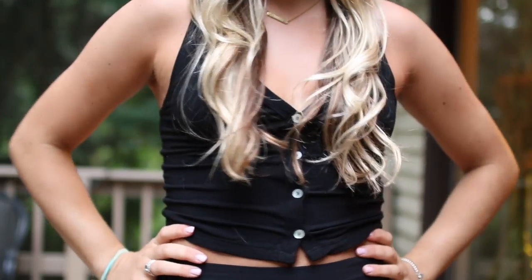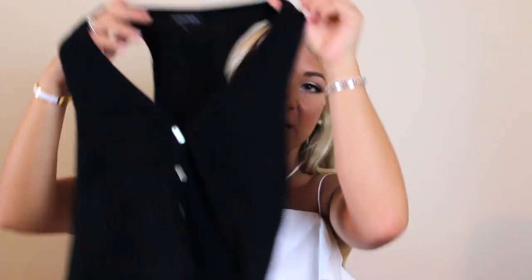I also got this simple black tank top with buttons at the front. It's a little cropped but not too cropped — you can wear it as a longer crop top or just with jeans with maybe just a bit of stomach showing. It's so soft, feels like butter. It's a classic black tank that'll go with so much stuff.